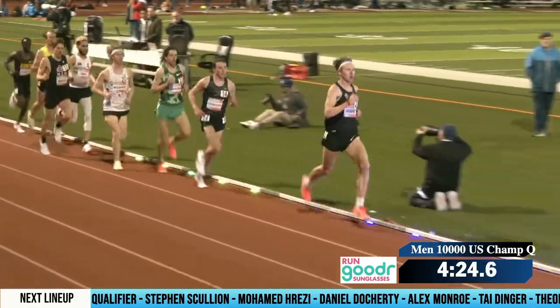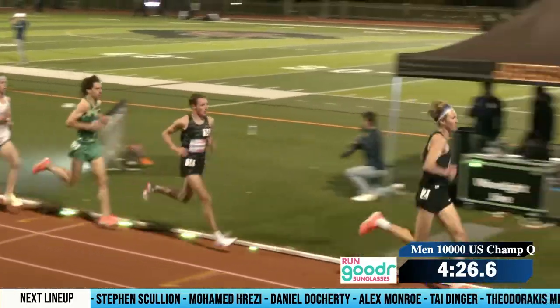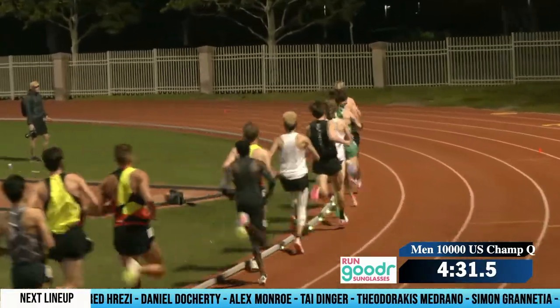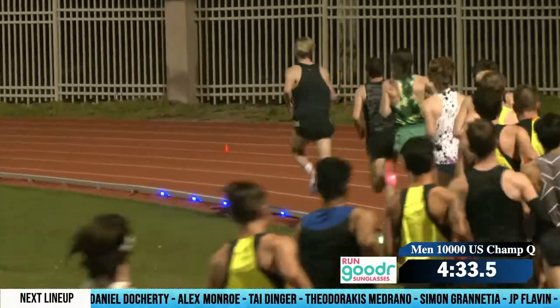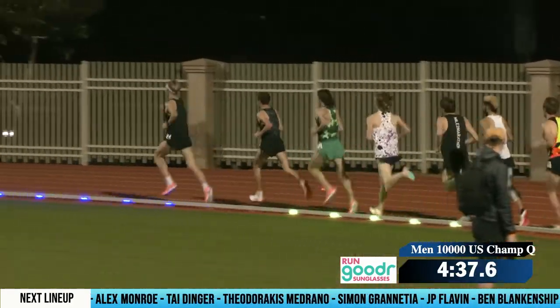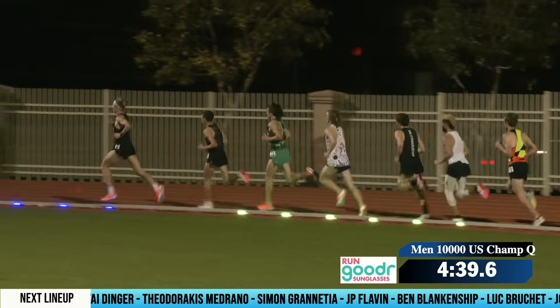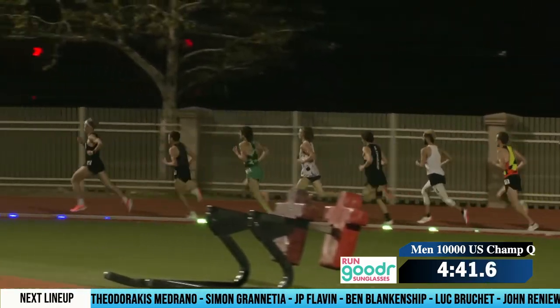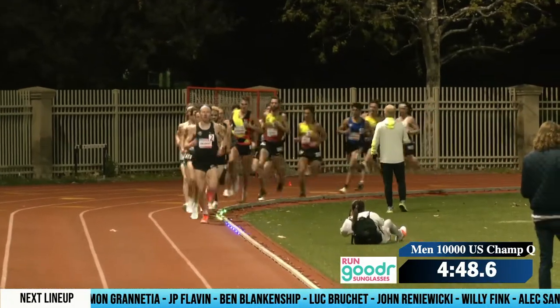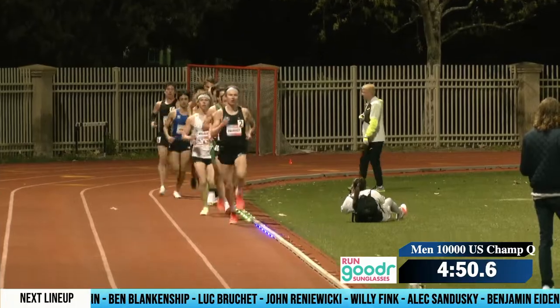Wheelbaker looks like he's moving back a little bit, settling in behind Blankenship. About a 4:27.3 first 1,600 there. And they're running right around 67-flat pace — that's right at 27:50.